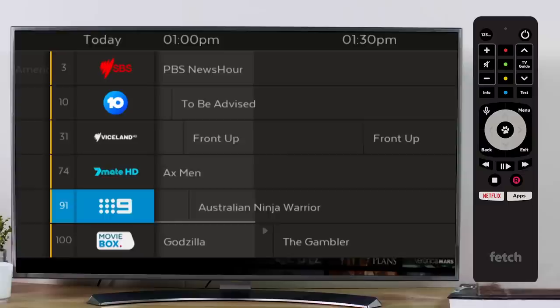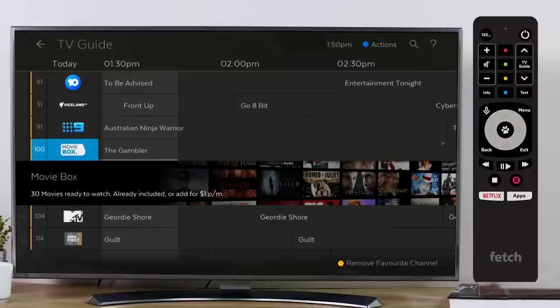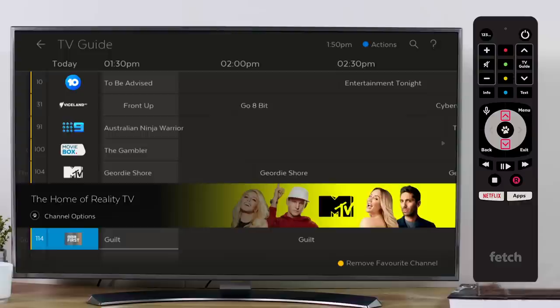You can remove them by highlighting the channel and pressing the yellow button on your Fetch Remote again. The yellow bar next to the channel number tells you a channel is on your favourites list. You can move between your favourite channels by pressing the silver arrow keys on your remote.